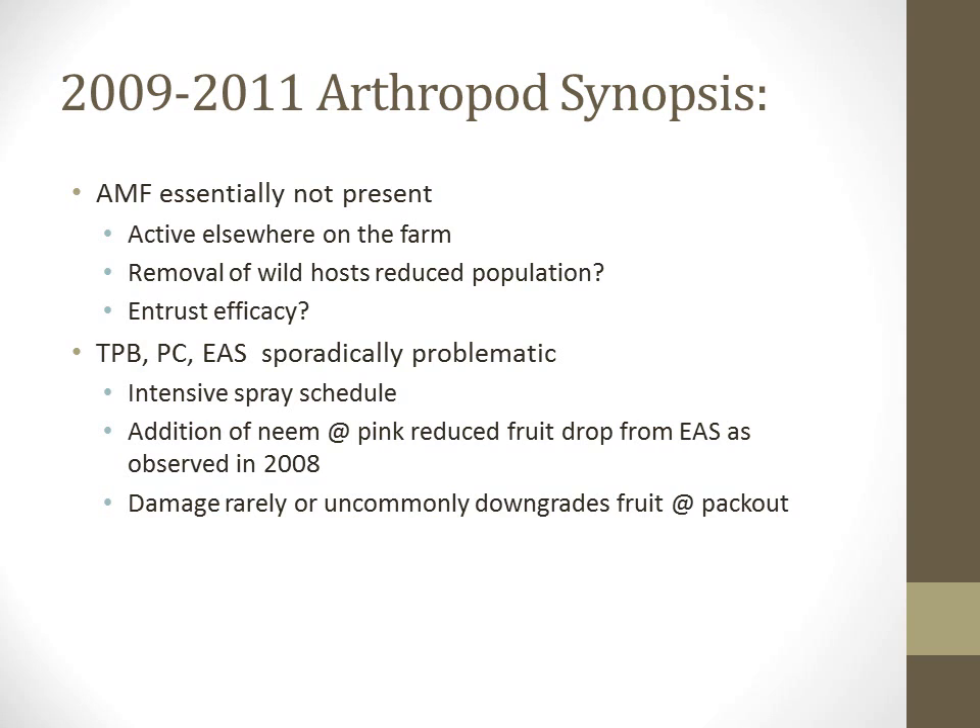Carmine plant bug, plum curculio, and European apple sawfly have been sporadically problematic in the orchards. We have applied a fairly intensive spray schedule against them, and found that the addition of a neem extract spray at the pink bud stage seemed to have reduced fruit drop from European apple sawfly that was observed in 2008 prior to this study. We've also found that the damage from these three pests rarely or uncommonly downgrades the fruit to a lower valued grade at pack out.